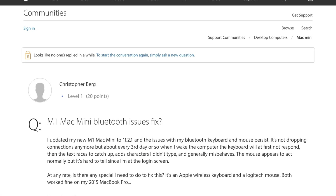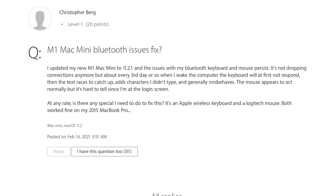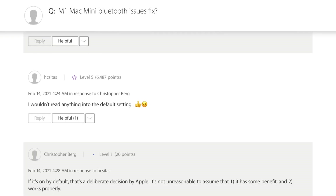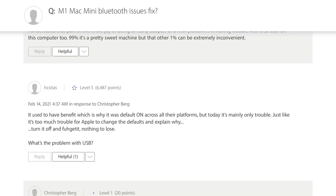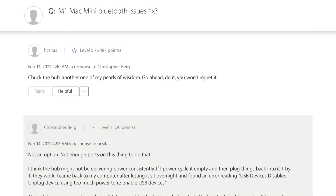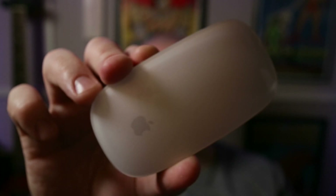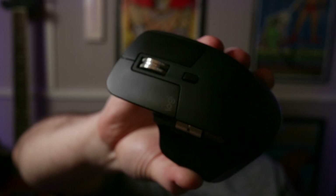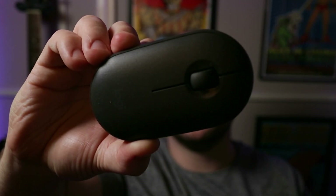Reports of Bluetooth issues came flooding in shortly after the release of the M1 Mac Mini in particular, and there are still some users having issues to this day. Personally, I've never had any real problems with either the official Apple Magic Mouse or the MX Master 3 mouse I currently use.